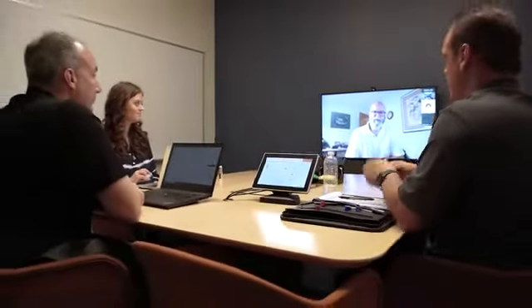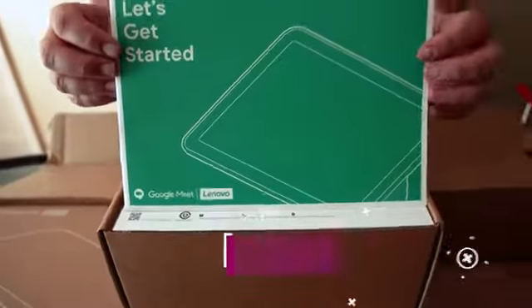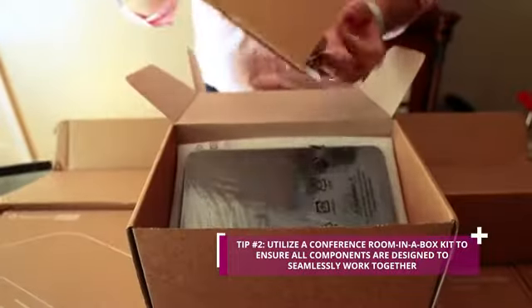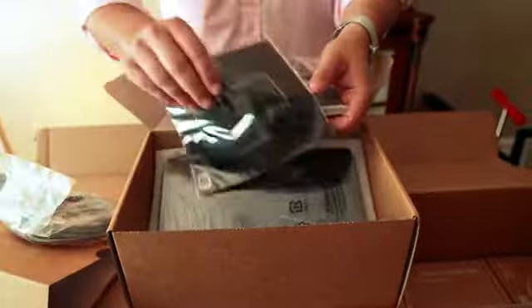One of the things we recommend is to really design your conference rooms to be flexible. Especially right now, you don't know what the rules are going to be — social distancing, how many people are going to be in the room, how many remote. We recommend using kits to ensure you have an experience designed to seamlessly work together, with all the components you need to deploy for different types of rooms.